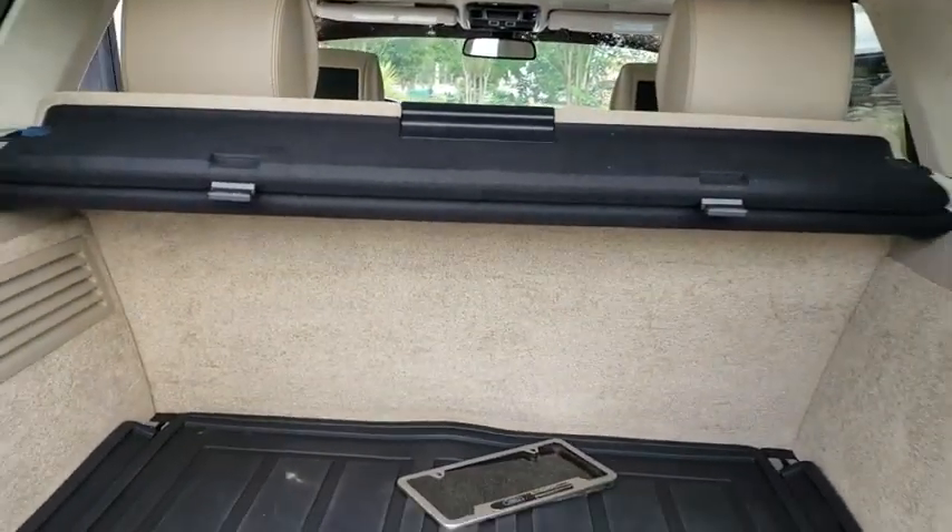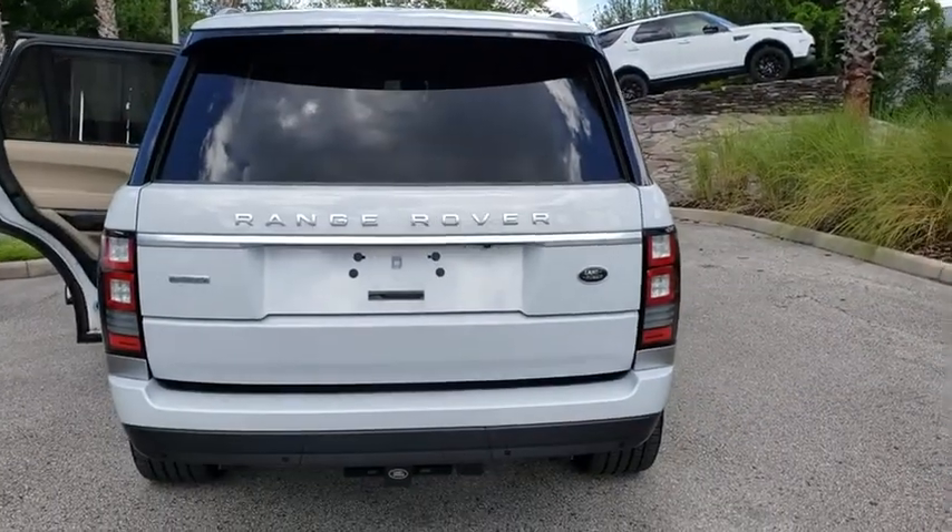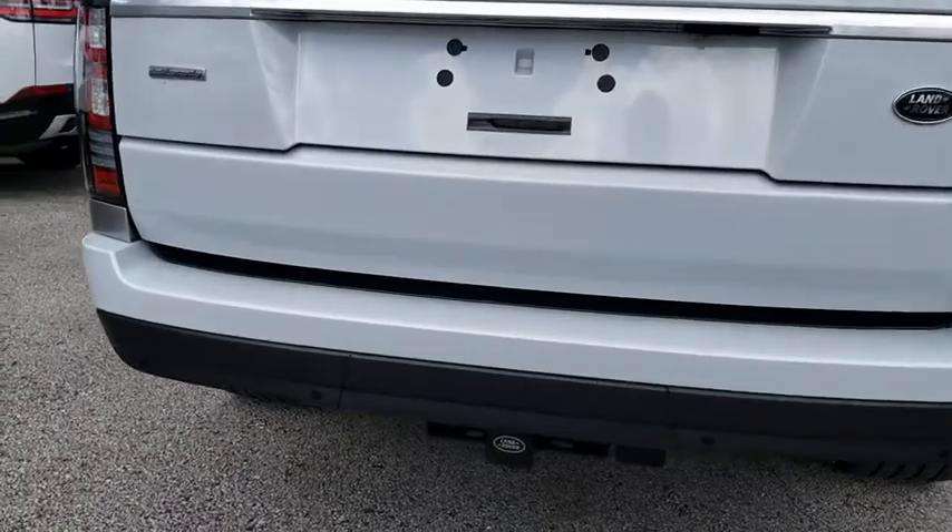Power liftgate, power passenger seat, backup camera, lane departure warning, leather wrapped steering wheel, Bluetooth, adjustable steering wheel, power steering.